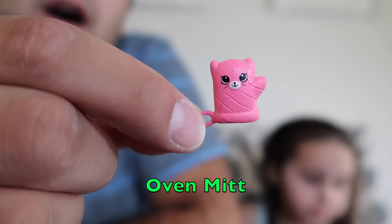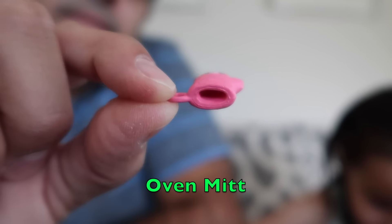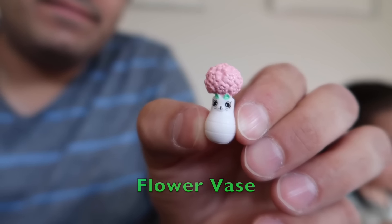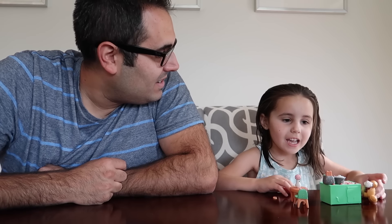Next looks like an oven mitt — it's got a little handle or a little hook. And last but not least, looks like a bouquet of flowers. So what do you think of all these things? I like them. You love them? You ready to set up your house? Yeah. Alright, next thing you're gonna see — house tour.